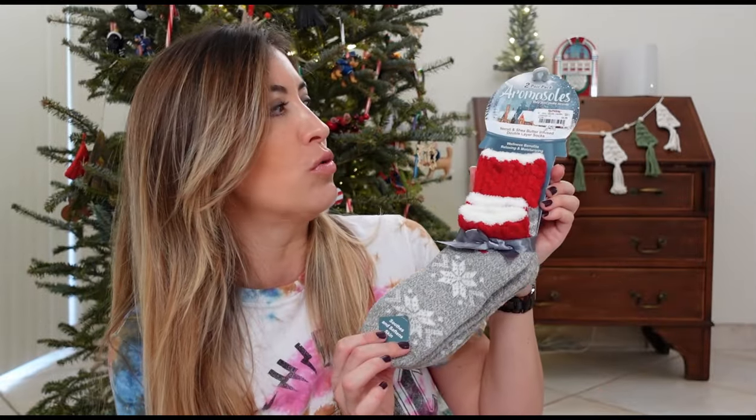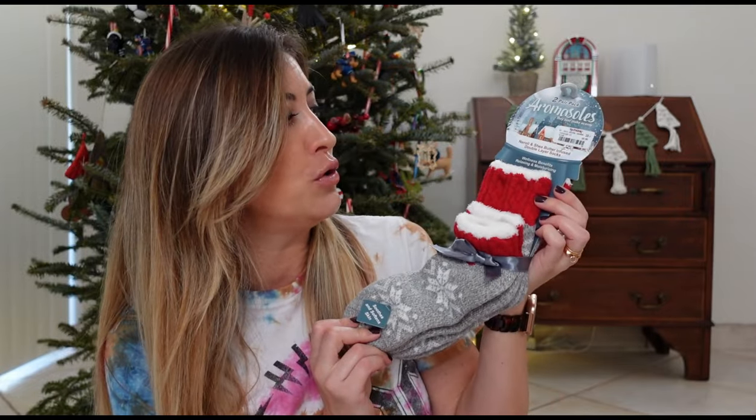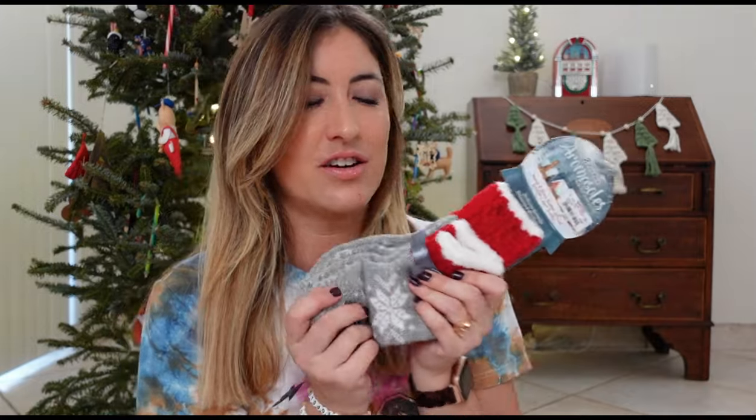The next thing I got at TJ Maxx is this pair of Aromasoles socks — it's actually two pairs. They're butter infused double layer socks. It's kind of a cool little stocking stuffer for the winter. We live in Florida, so it's not like really intense winters, but it is nice sometimes to just put something nice and comfy on your feet during this time. It does get a little bit cold sometimes here, so it's always nice to have these. I paid $9.99 at TJ Maxx.